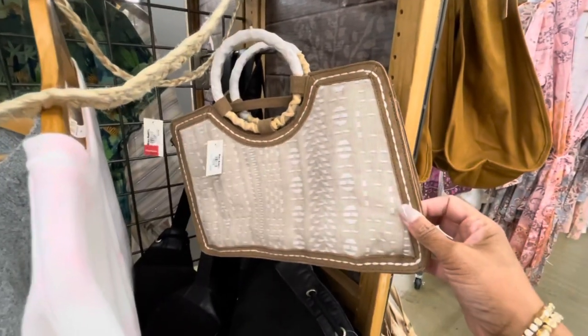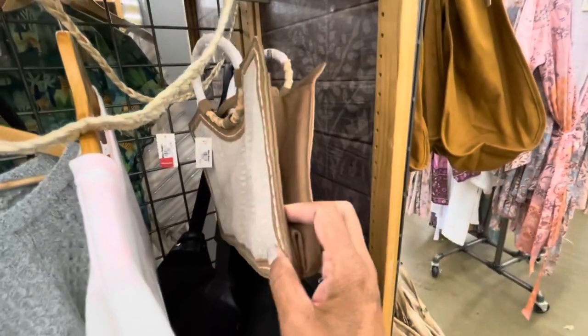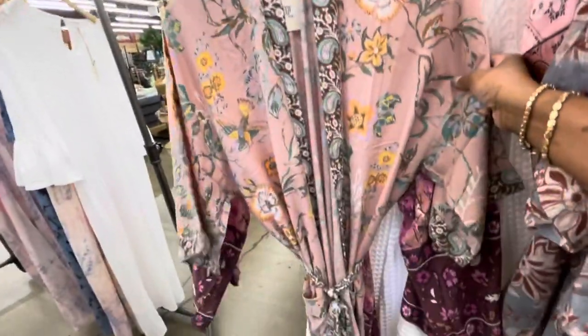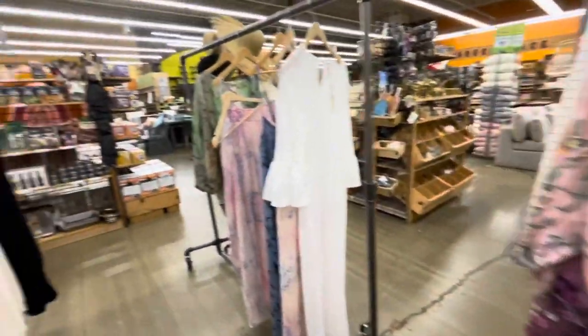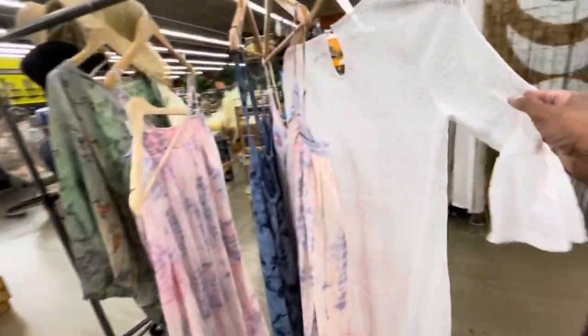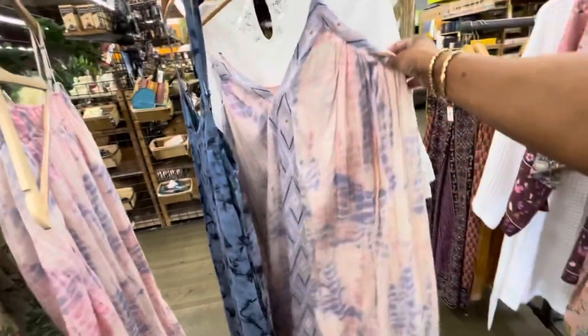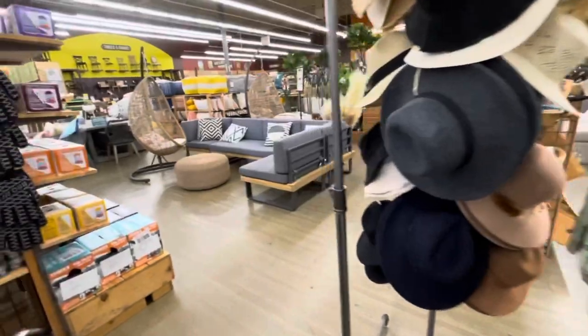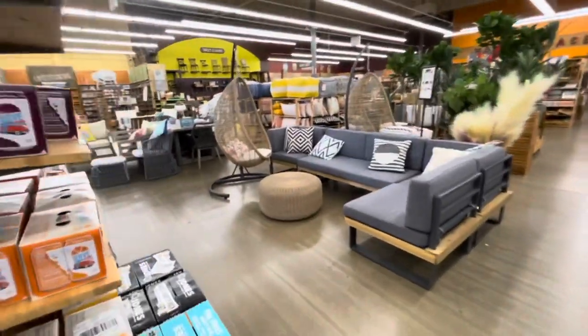Look at this bag right here - $40 for this. And they have some nice silk robes right here, very nice. I'm not a big fan of their clothing, but some of their jewelry and things of that nature is nice. And guys, look at those egg chairs right there!